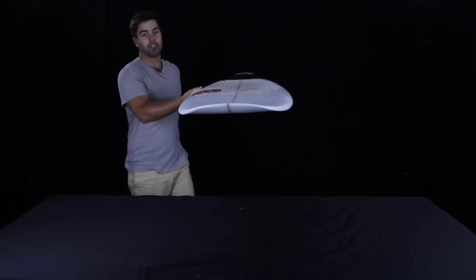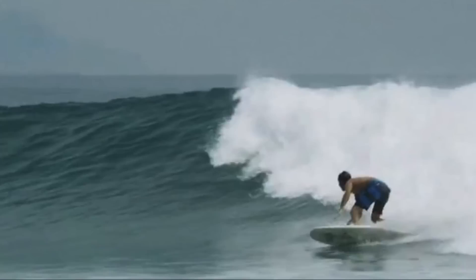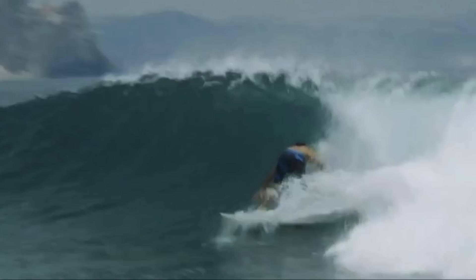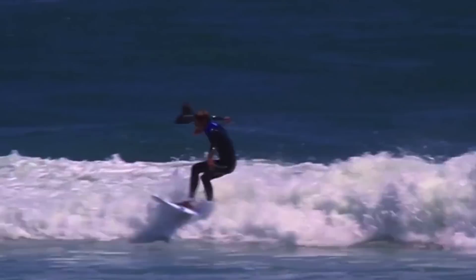This board won best of show at the 2012 Boardroom Convention, and you're likely to find it in the quiver of surf guide in the Maldives, Michael Lester, seen here with his 5'11 slip-in and 5'11 girlfriend. It's also a favorite of Santa Cruz local Josh Mulcoy, who likes his slip-in in Mexican right-handers, and single-fin enthusiast Eric Gieselman, who has this board on rotation in Florida, seen here putting it to work at Sebastian Inlet.